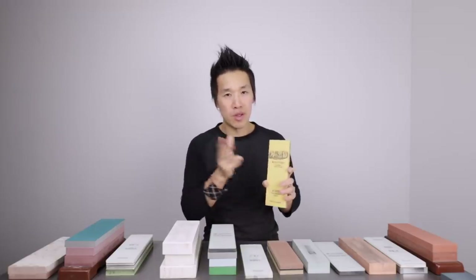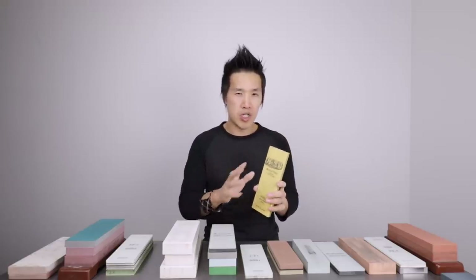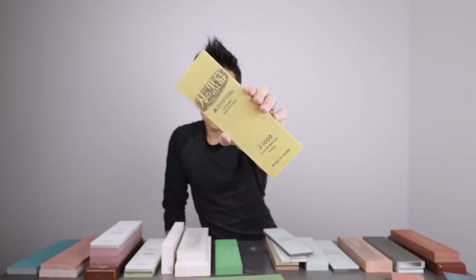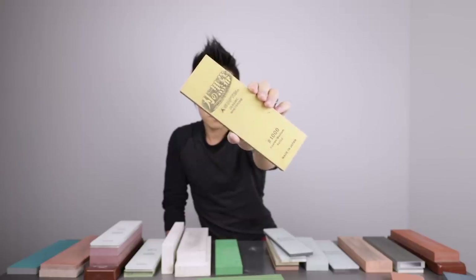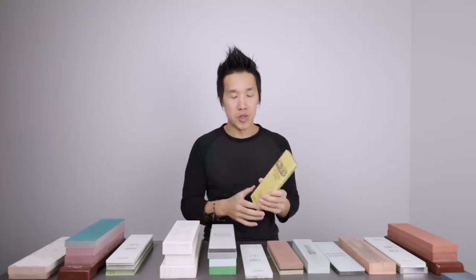Next, we have the Shapton Pro 1000. The Shapton Pro 1000 is a very good stone for your money, price range between $30 and $45 or so. Overall, a very good stone — very slow wearing, very flat out of the box. The only negative is that it tends to feel more like a 700 to 800 grit whetstone, even though it's advertised at 1000. Woodworkers tend to love them because they are very affordable and very flat out of the box, so you don't need to flatten these at all — great for chisels and plane tools.